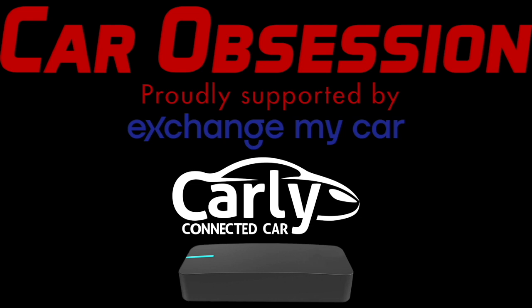Car Obsession is proudly supported by Exchange My Car, Carly, and Draggy. For a limited time only, use code 'CarObsession10' to get money off with Carly, and there's also a discount code for Draggy which is 'CarObsession10' as well. All the details are in the video description below.